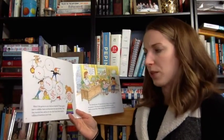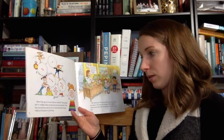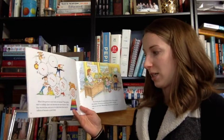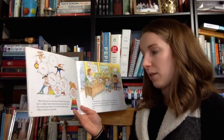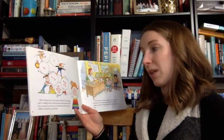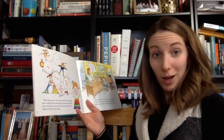What if the germs in your body are bacteria? They quickly start to multiply. Each one becomes two new bacteria. Then they become four, and so on. In a few hours there may be millions of bacteria in your body.